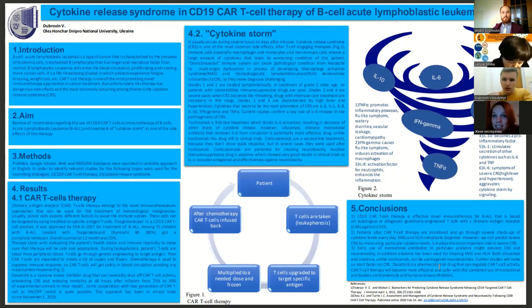In addition, there is a tyrosine kinase inhibitor that can regulate the activity of CAR-T cells. This drug also reduces mortality in a mouse model.